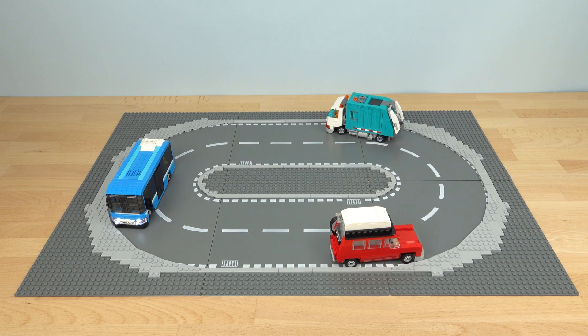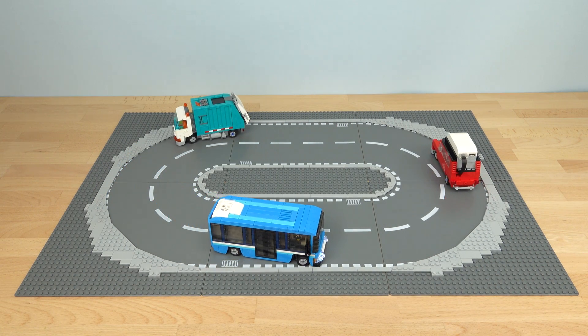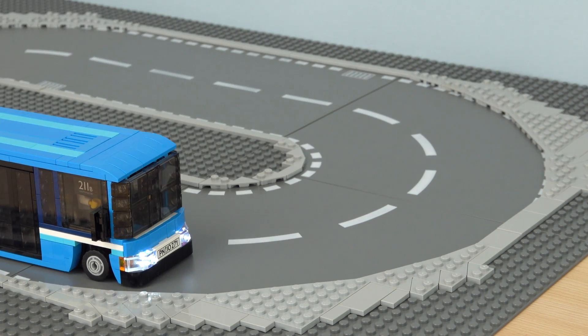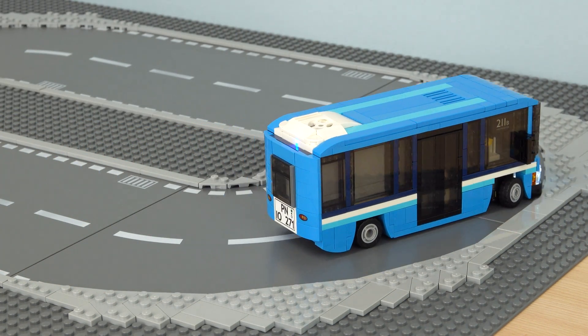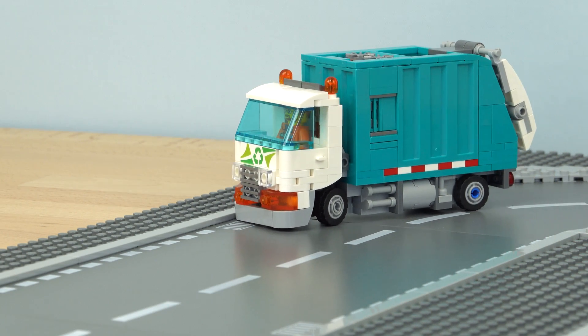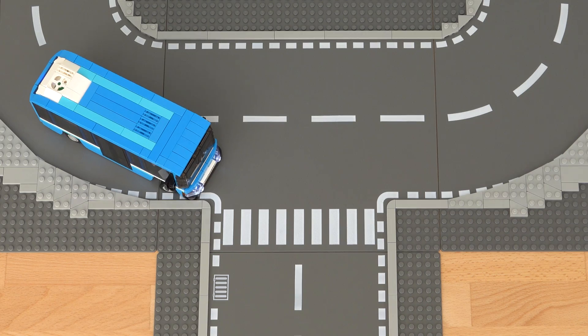In fact, you can build your own self-driving Lego car using less than 50 parts. Of course, there are lots of ways you can customize your self-driving vehicles, which can be anything from buses to garbage trucks, station wagons, and more.